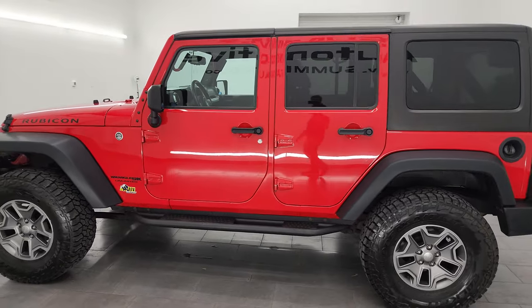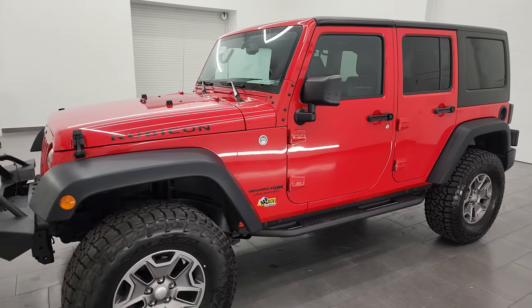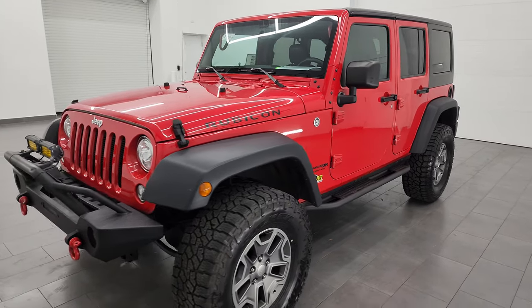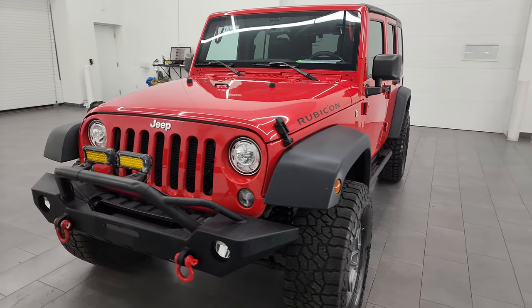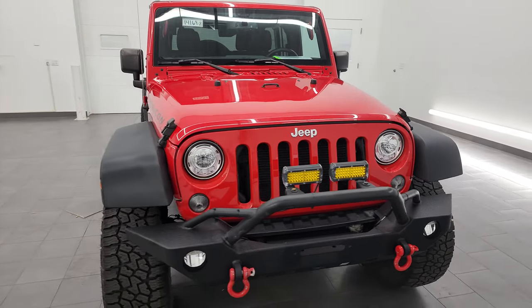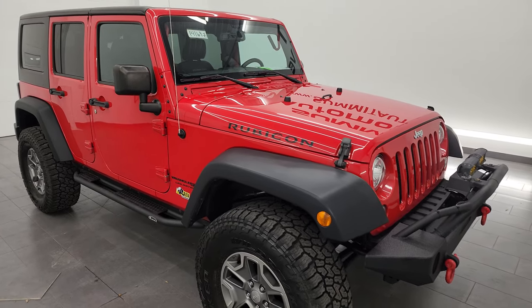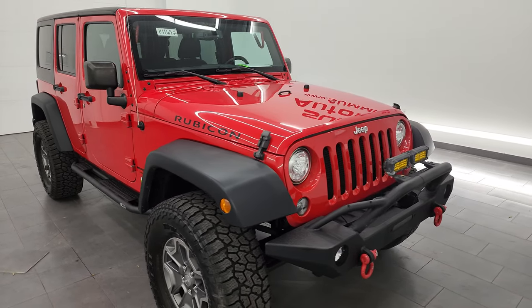This 2018 Jeep Wrangler Unlimited Rubicon has a 3.6-liter Pentastar V6 engine. This Jeep has been fully safetied and inspected by our service shop. It has a fresh oil and filter change, all the fluids have been checked and topped off, and this Jeep is 100% ready to go.